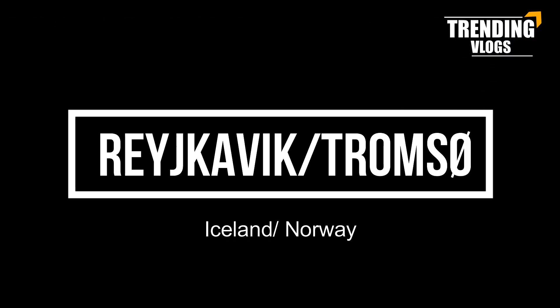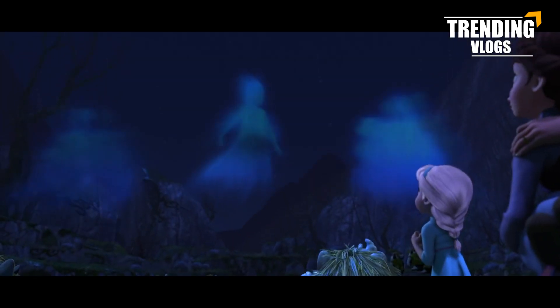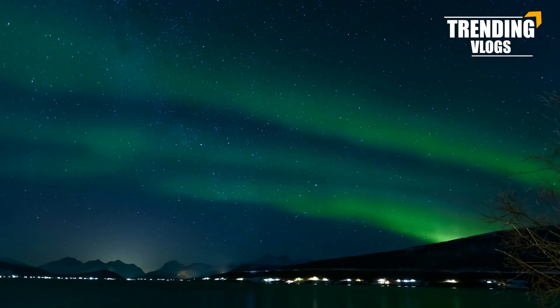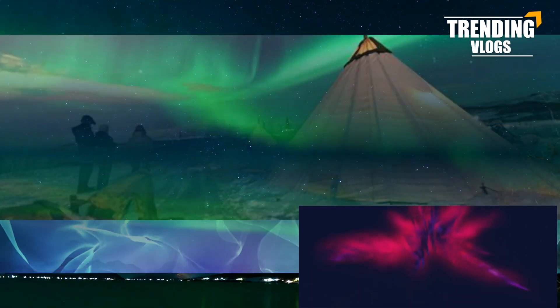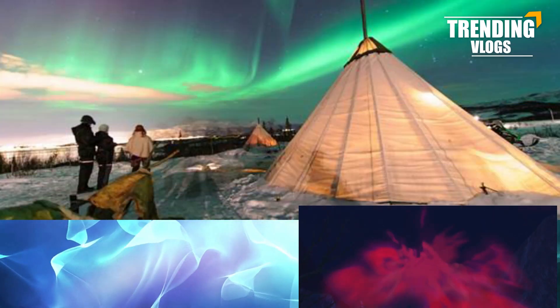Number six: Reykjavik, Iceland, and Tromsø, Norway. The Troll King in Frozen has many powers, but the colorful lights he summons are none other than auroras — one of the world's most magnificent natural phenomena. There are lots of hotspots to catch the aurora borealis, including Tromsø in Norway.